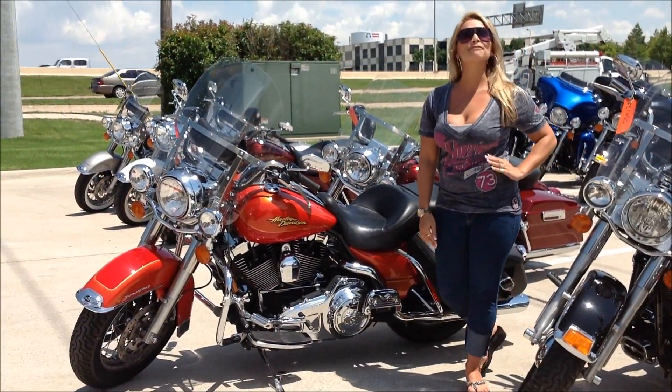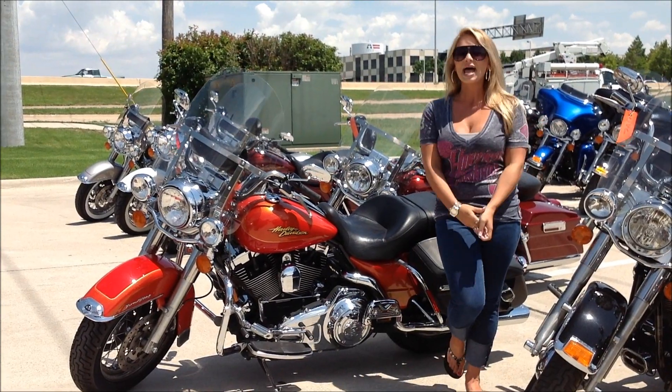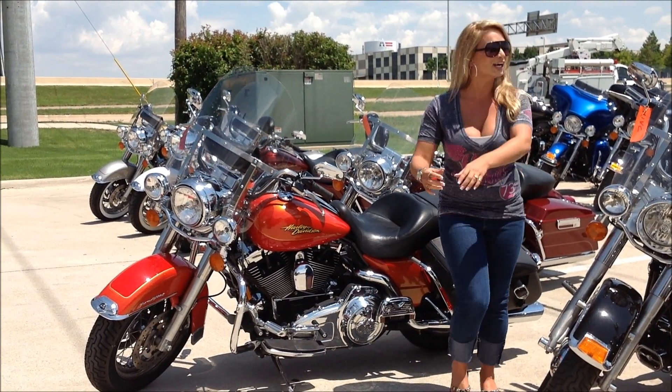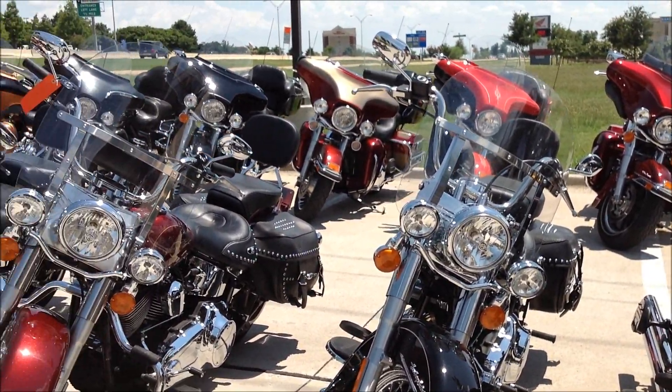Hey guys, it's Amanda again coming from Harley-Davidson of Dallas here in hot, hot Allen, Texas. We are getting hotter here. You can see behind me we have some really badass used bikes — they're all ready for a new home.